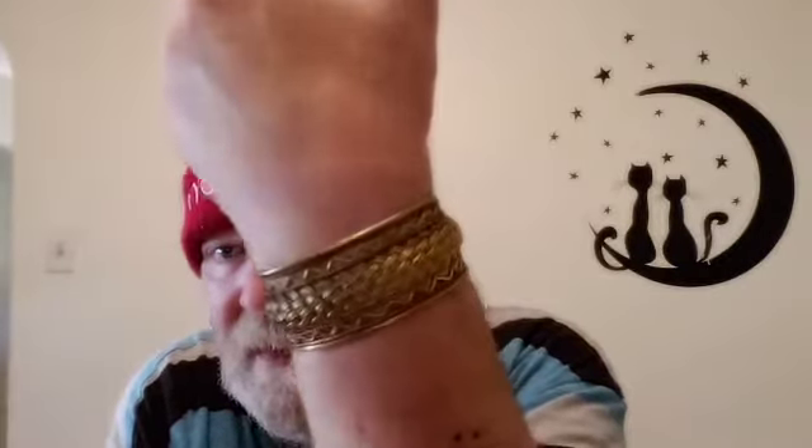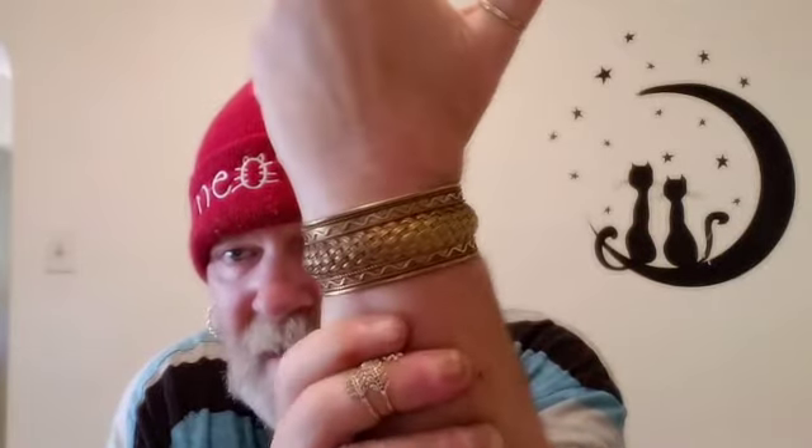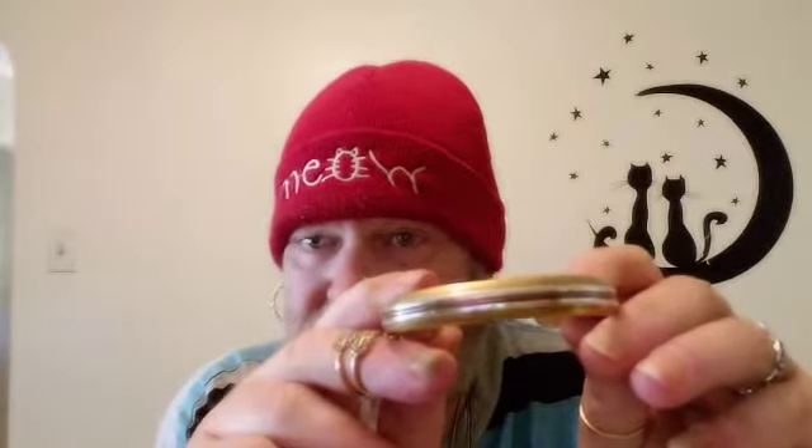I want to show you this absolutely gorgeous cuff I bought — isn't that beautiful? Oh my lands, how beautiful is that gorgeous cuff. And at the same time I also purchased this smaller but just as amazingly gorgeous cuff. Look at the quality of this, it is in perfect condition. There is something written in there but I can't read it, but you don't have to take my word for it — it's beautiful.